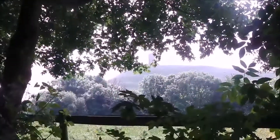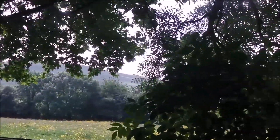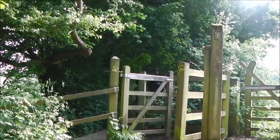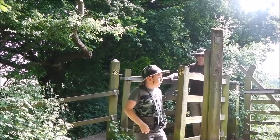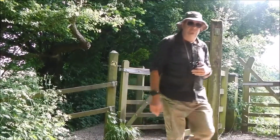Nice shady path on a hot sunny day. From there in the distance, through the trees, that's the Tor. Well, we're back in Glastonbury. So that just about wraps up this walk for today. Thanks for watching — I'll catch you on the next one.